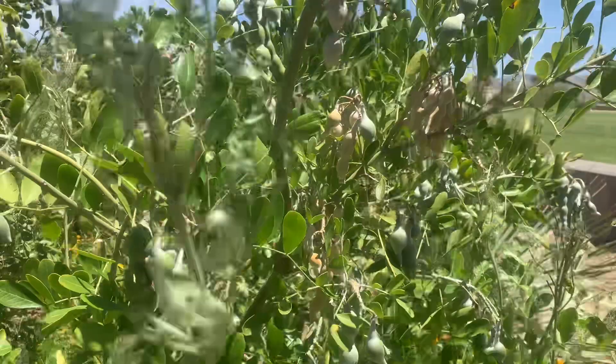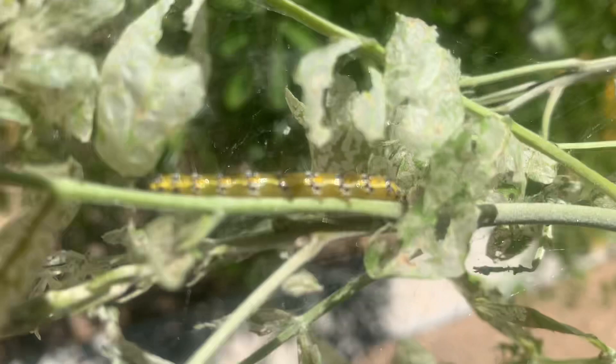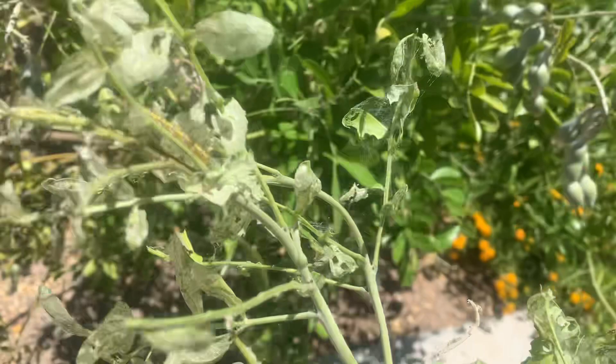Wait a second — we have some parts eaten here. We have to find the culprit. Let me find another one. These right here are the tent caterpillars. If you see lots of webbing in your Texas Mountain Laurel, it is these guys.